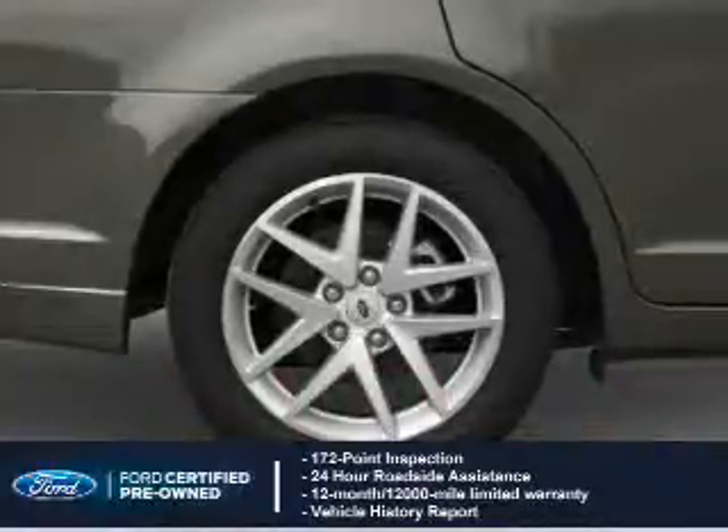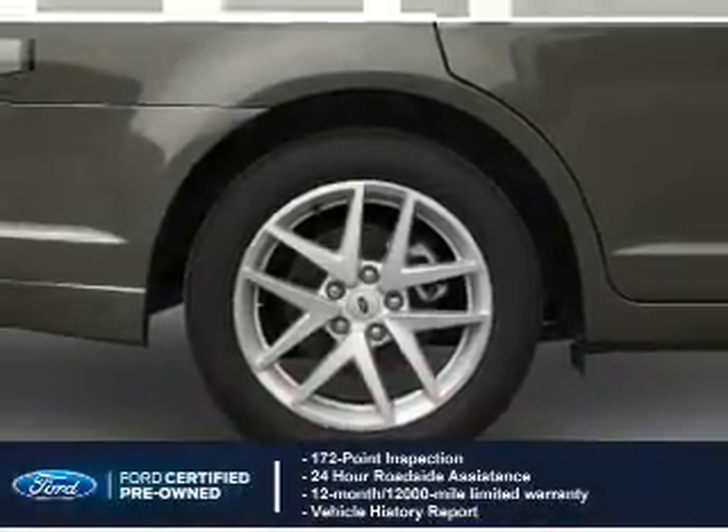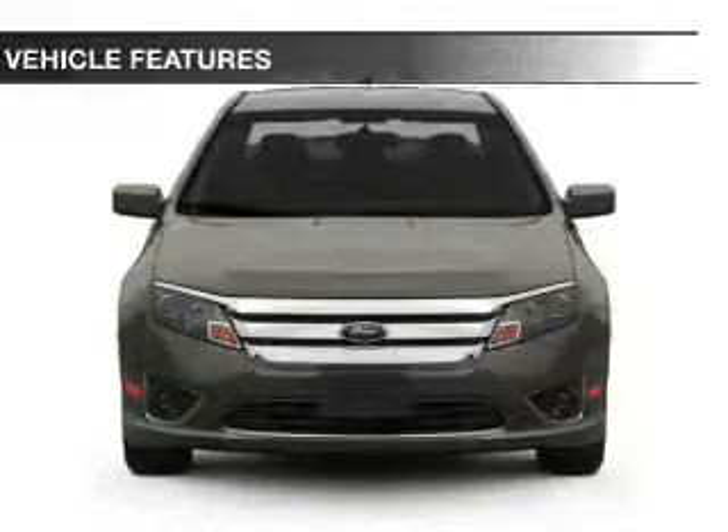Coverage includes a 12-month, 12,000-mile comprehensive limited warranty, plus a 7-year, 100,000-mile powertrain limited warranty. The features include Sirius XM satellite radio.